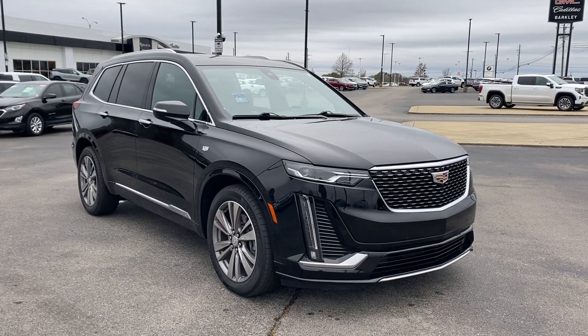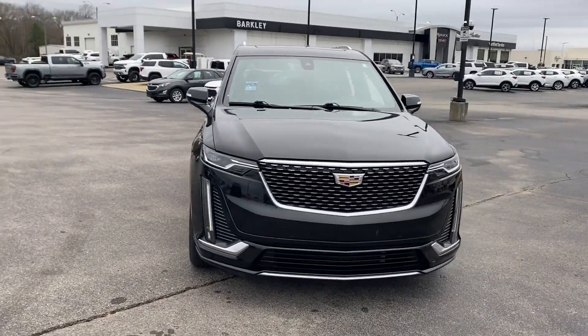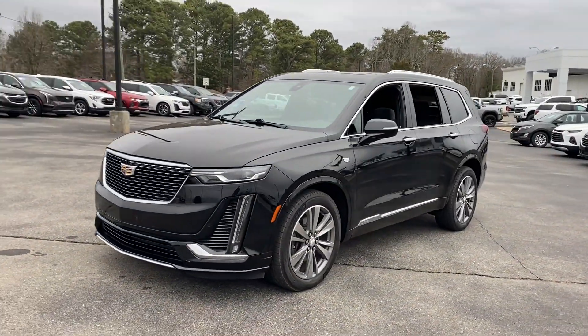2020 Cadillac XT6. With less than 21,000 miles on the odometer, this SUV offers space as well as power and performance.